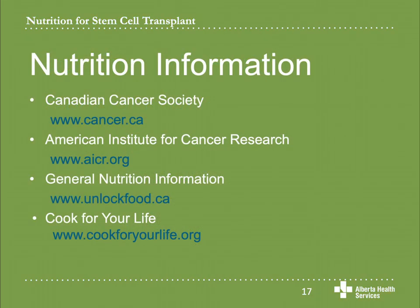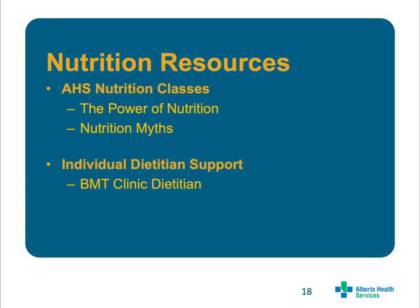If you are interested in learning more about nutrition information related to cancer, you can find evidence-based information at the Canadian Cancer Society or the American Institute for Cancer Research websites. If you would like general nutrition information, the Unlock Food website is a great resource provided by the Dietitians of Canada. Cook for Your Life has some good recipes designed for cancer patients going through treatment and afterwards. There are also two nutrition classes that may be of interest to you: the Power of Nutrition discusses how to eat while going through treatment, and the Nutrition Myths class covers popular myths, controversies, and trends related to nutrition and cancer.